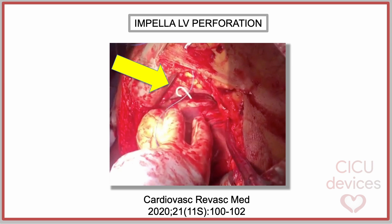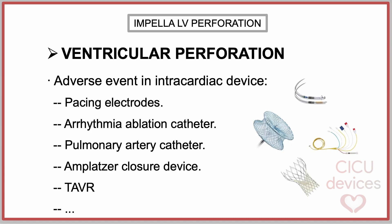This is an uncommon but extremely serious complication that causes cardiac tamponade, typically requiring emergency surgical treatment. The possibility of ventricle perforation due to the Impella device is not surprising, as practically any device inserted into the cardiac chambers can cause this complication, such as pacemaker electrodes, arrhythmia ablation catheters, pulmonary artery catheters, Amplatzer closure devices, or TAVR.